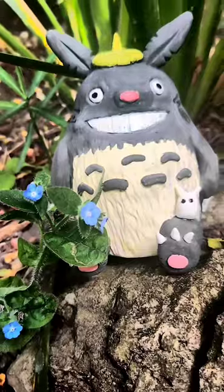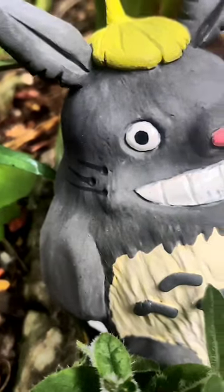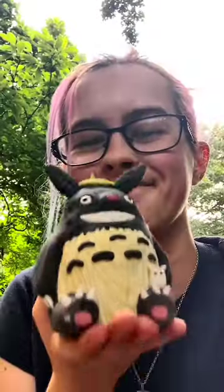Anyway, that's enough fun paint-related facts. This is the Totoro that I made. There's no video of me making it because I made it on my Twitch stream, which you should go and follow.